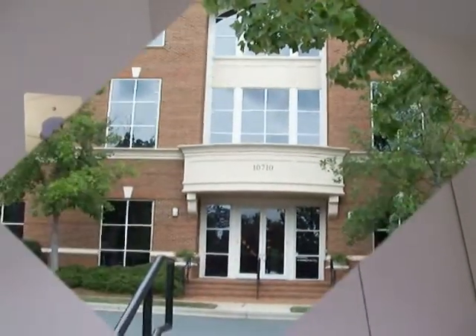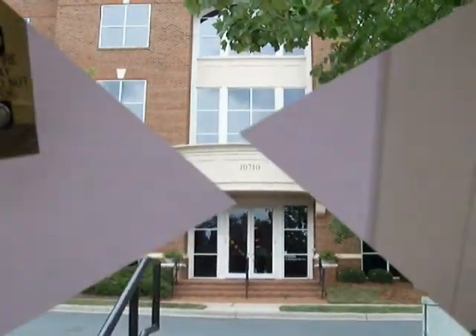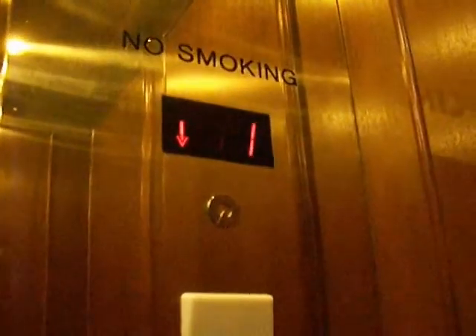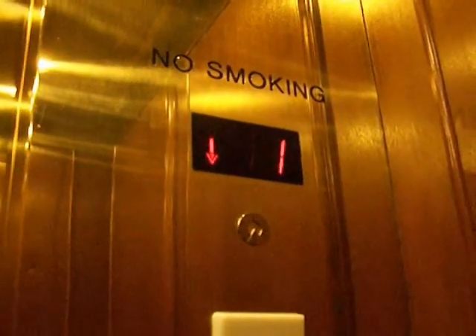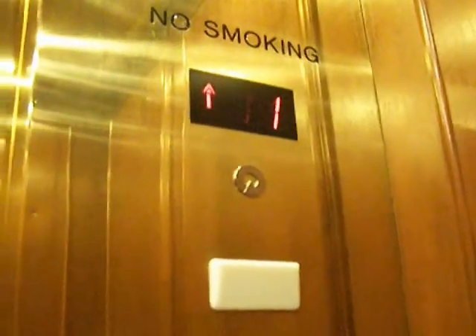Kind of similar to the other ones. Going down to one. Same wood, different carpet. Same type of ceiling. Same type of pictures, Schindlers, and indicators.